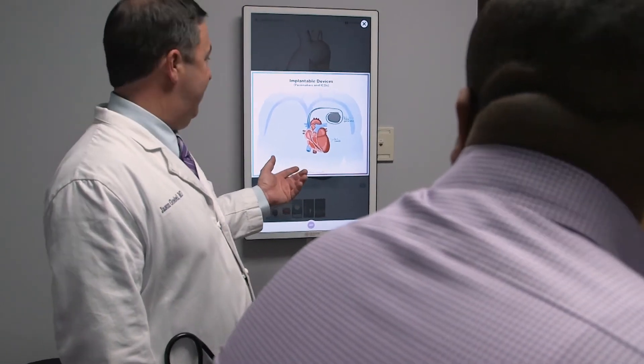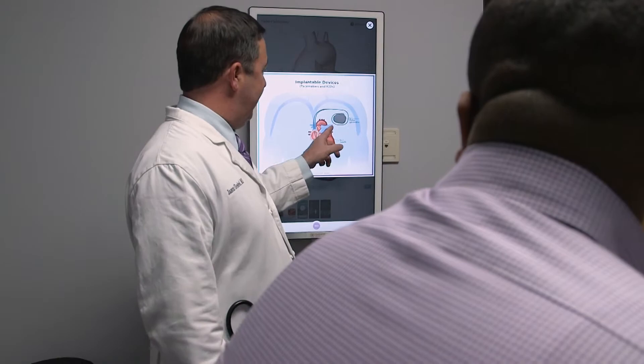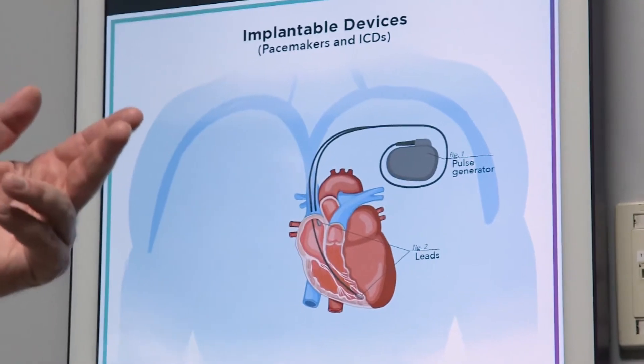All defibrillators are pacemakers. They come in one, two, and three wire types. A defibrillator has pacemaker function, so if the heart rate gets too low the device can speed the heart rate up. But the thing that's different from a pacemaker is if you have a dangerous, life-threatening fast rhythm, the defibrillator can actually stop it.